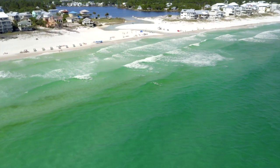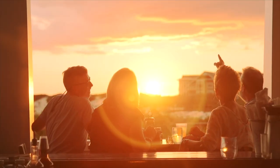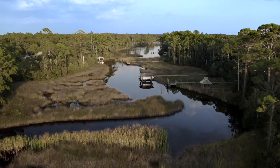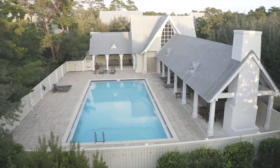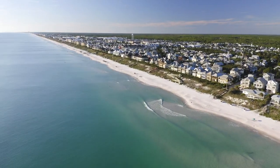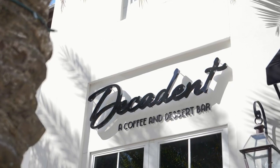The Preserve at Inlet Beach is an excellent option for those who want to be close to the lifestyle of 30A as well as experience the feeling of serenity. One of the things that makes the Preserve so great are all the amenities that surround this area. We've got a dock with access to Lake Powell, a large community pool, the largest public beach access in Walton County just across the street, and 30 Avenue which has all kinds of dining, restaurants, and shopping options.